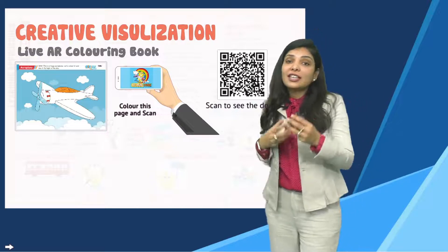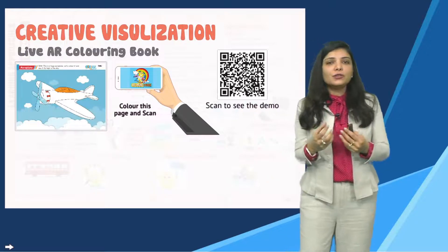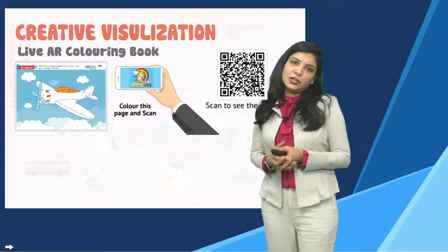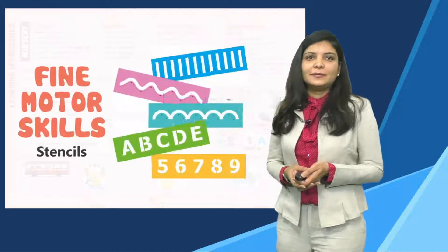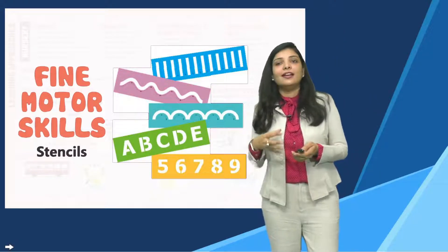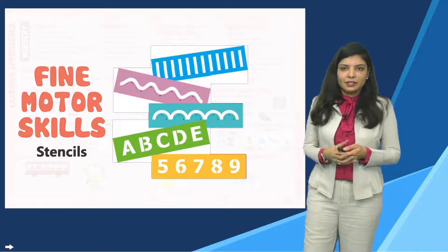Writing practice — we do writing practice in a certain way where the child has no pressure and can easily do it. We focus on capital letter and number writing: numbers 1 to 20 and all capital letters.